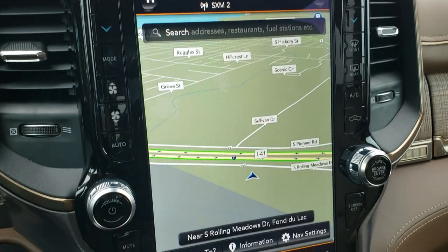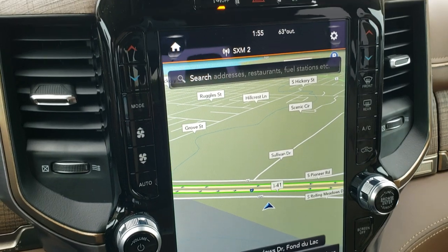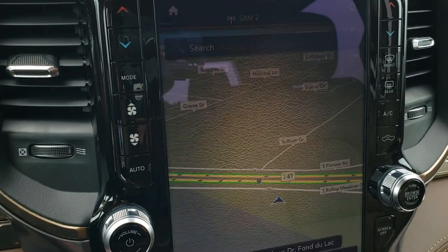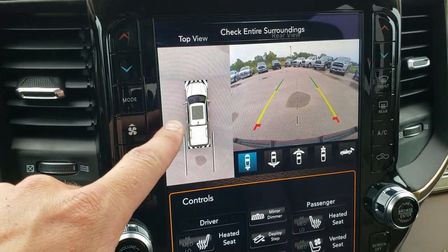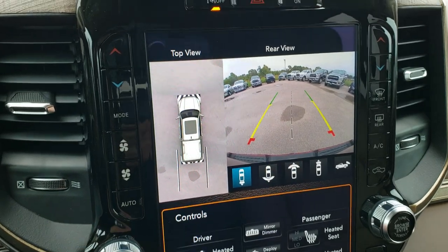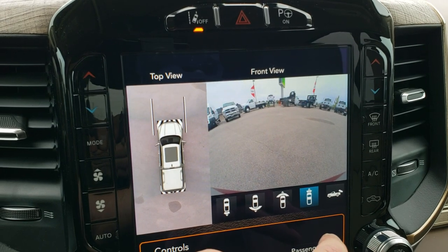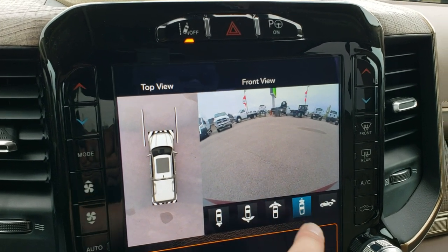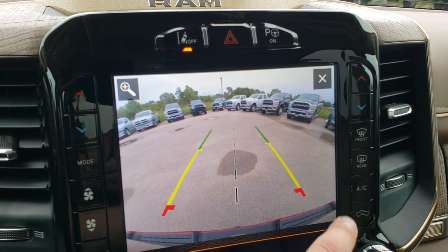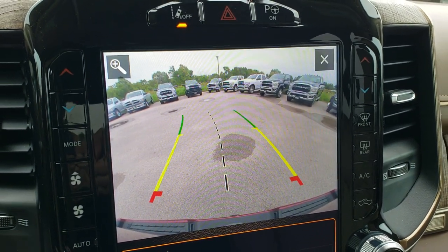This is the 12-inch 4C radio. It comes with the factory navigation. This is where your backup camera shows up, and that is your 360 camera that shows you all the way around the truck — that is your HD backup camera. But you can change it to look at the front of the vehicle, the corners of the vehicle. This is an HD camera and it has dynamic grid lines.